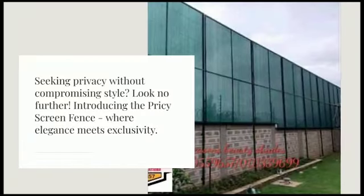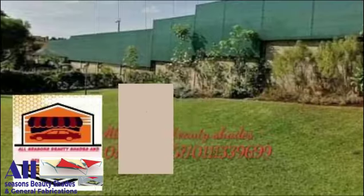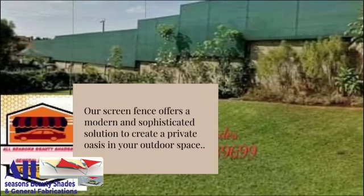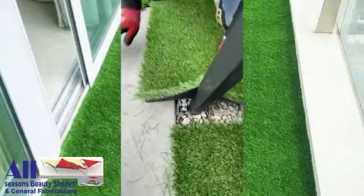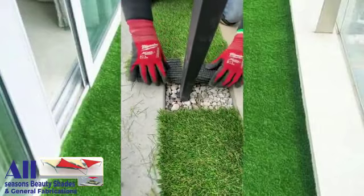Seeking privacy without compromising style? Look no further. Introducing the privacy screen fence, where elegance meets exclusivity. Picture-perfect yard all year round — introducing our high-quality artificial grass.